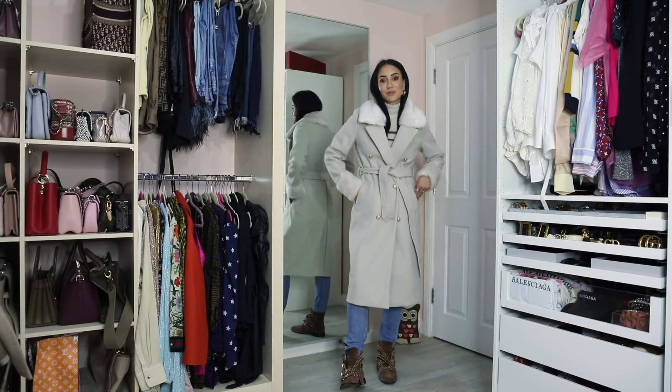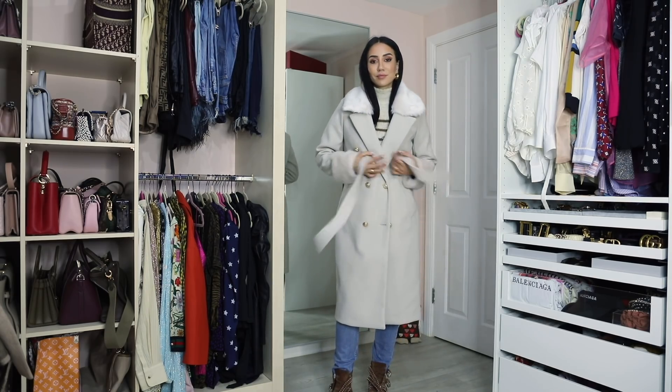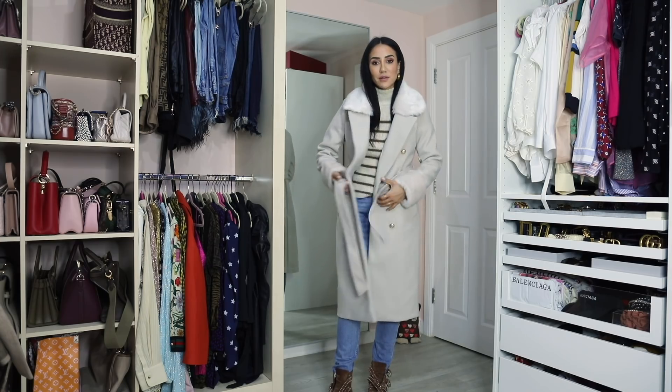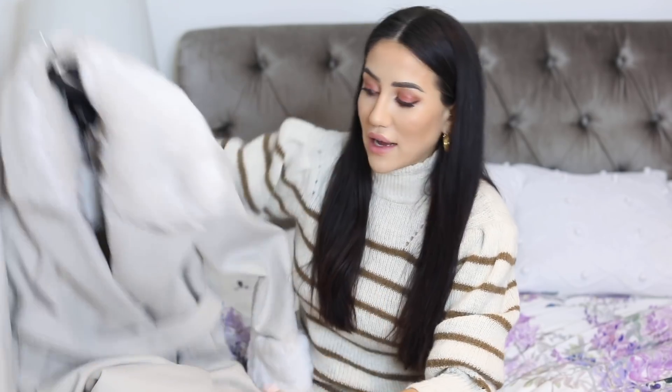Also at River Island I saw this coat — it's a light gray coat that fits all the latest trend checklists. It has a kind of double-breasted buttoning. River Island coats — I've had quite a few over the years — their cut is always really nice, really feminine and beautiful, and they last a long time. So I decided to try this one on as well.